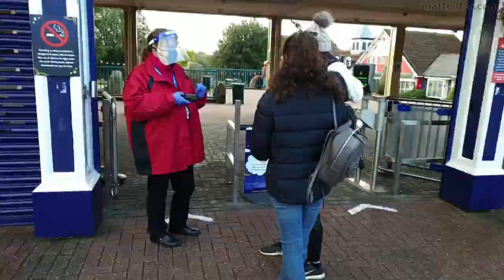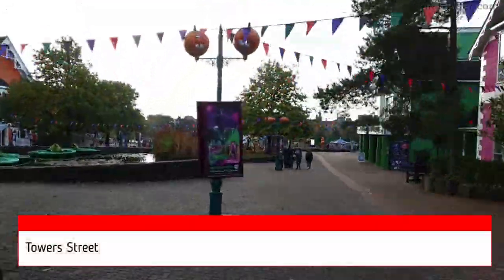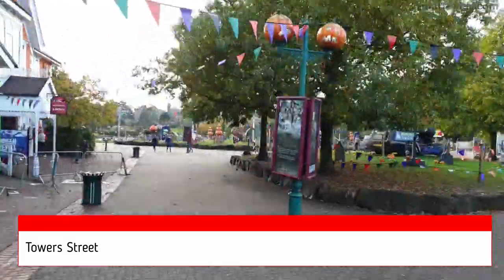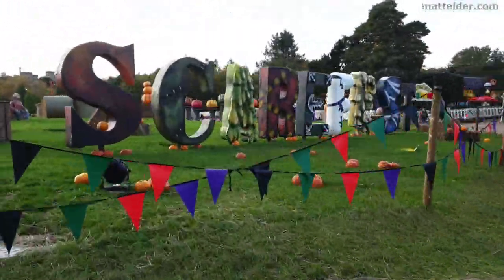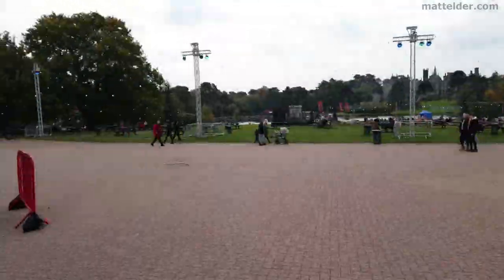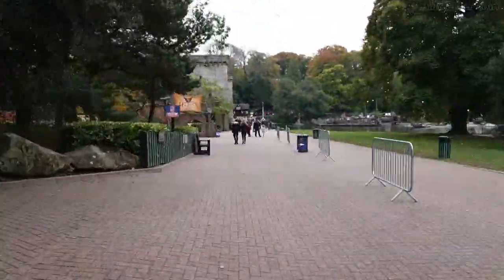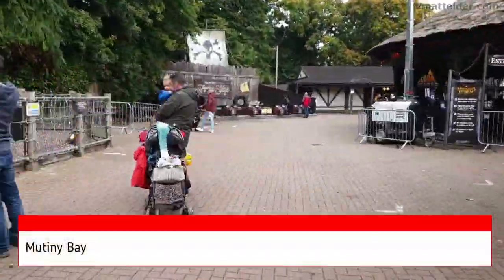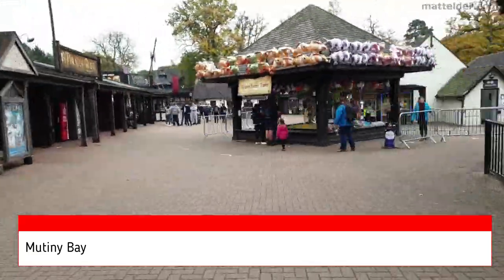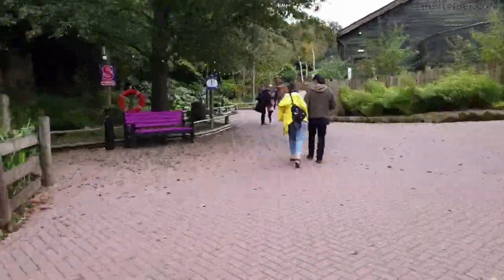We start off by going through the main entrance and come into Tower Street, which is themed out for Halloween and Scarefest — big logo there and pumpkins all around. Walking around to the Mutiny Bay area, you find different shops, lots of fun fair style games: throw balls, basketballs, win a prize carnival type games.